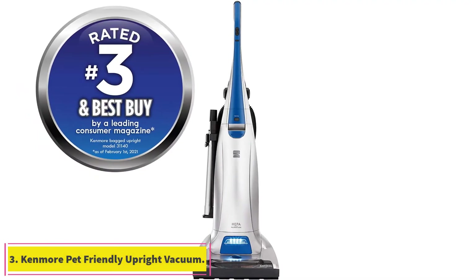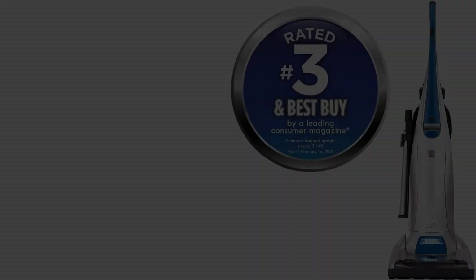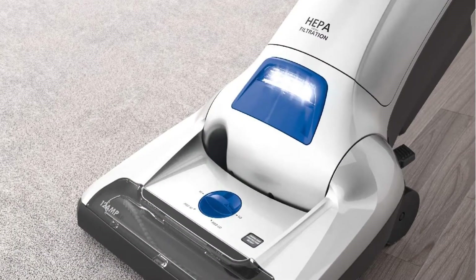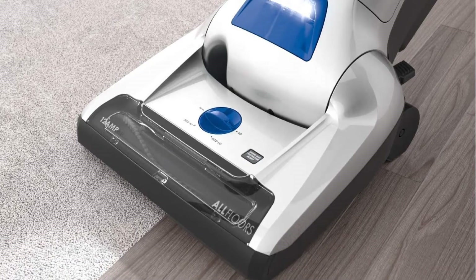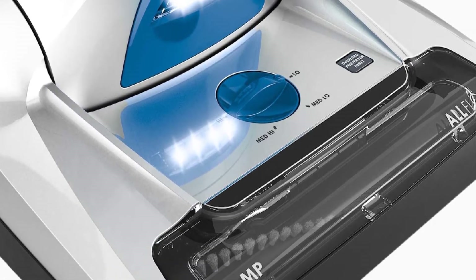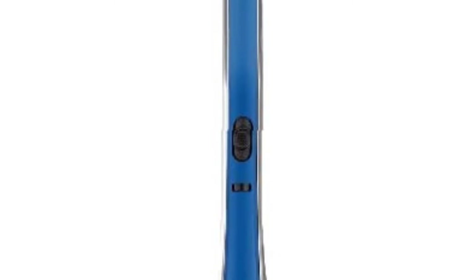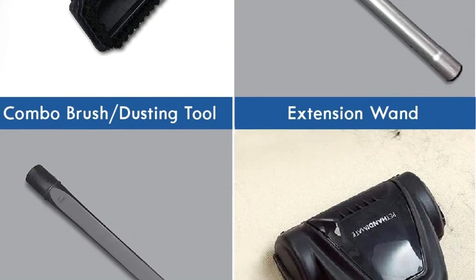At number 3, the Kenmore Pet Friendly Upright Vacuum. Pet hair is an annoyance for most pet owners, but if you or someone in your family happens to be allergic to pet hair, it can also be a serious health issue. This upright Kenmore has all the extras to keep pet hair where it belongs — inside the vacuum. Certified by the Asthma and Allergy Foundation (AFA), this Kenmore passed AFA tests for low emissions both while vacuuming and when changing the bag. While we haven't tested this specific model, Kenmore vacuums do well in our performance tests, and we know and trust the rigid standards of the AFA and are impressed with their certification criteria.